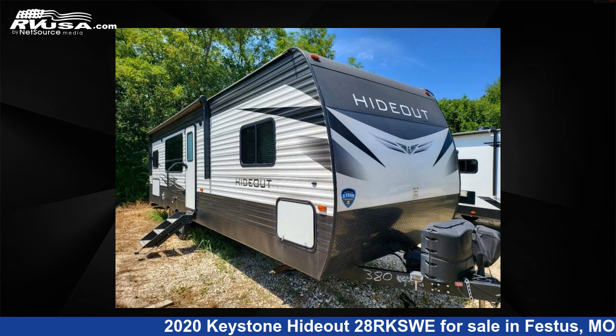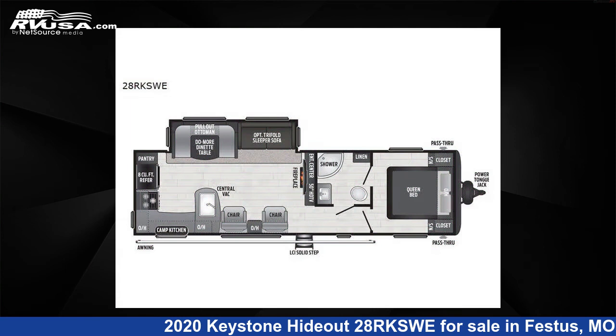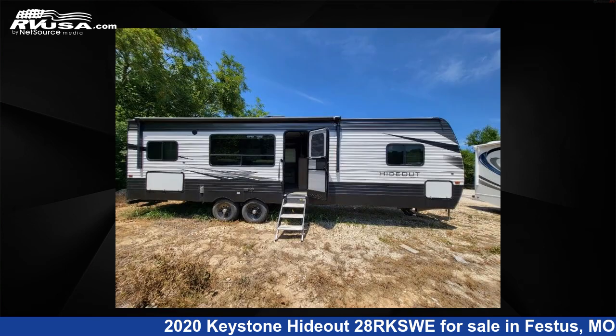This 2020 Keystone Hideout 28RKSWE is a travel trailer RV. It is located in Festus, Missouri, 63028, and is offered for sale by Optimum RV, St. Louis.